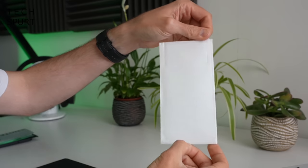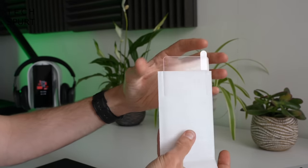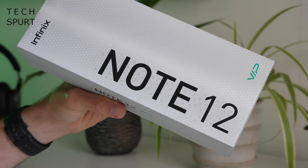You also get a screen protector in the box, and there's already one pre-installed on the phone — and that's everything inside the Note 12 VIP's box.